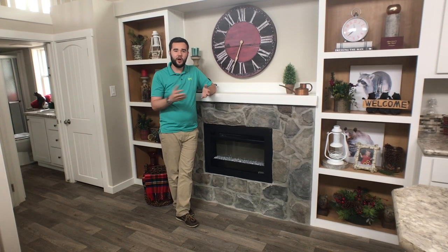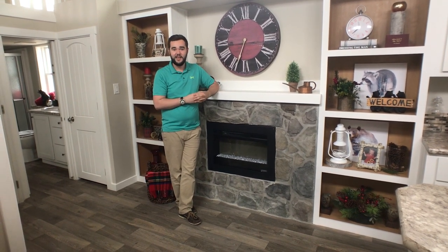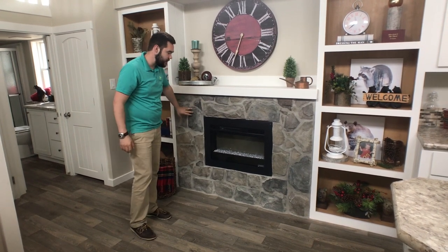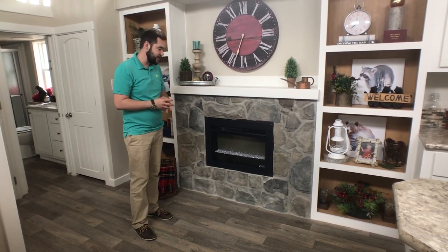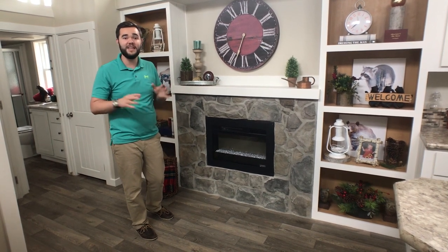You may be wondering, haven't I already seen the Meadowview? Trust me, you have not seen a Meadowview that looks like this. Starting right here with this gorgeous fireplace with the rock accent going around here, you've got an LED fireplace with the crystals inside. You turn that thing on, it puts off heat and it looks gorgeous.